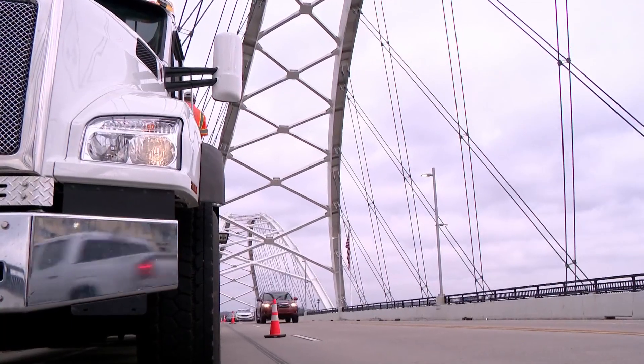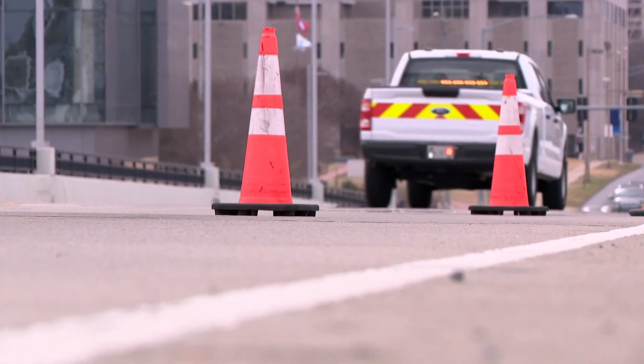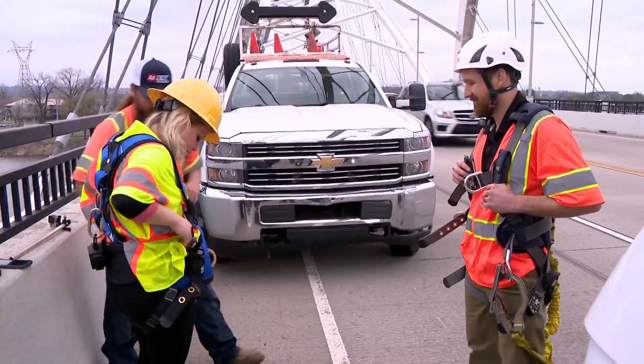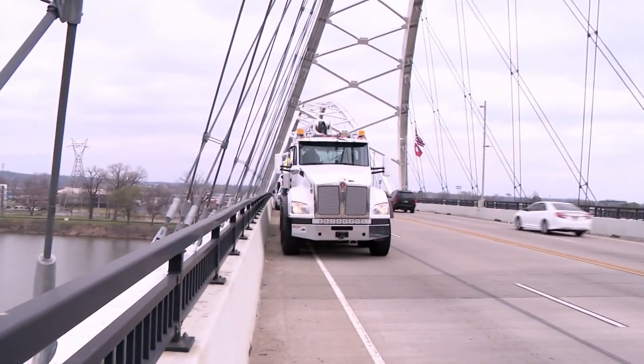On your daily commute, you might not think too much about the roads and bridges underneath you. But every day, ARDOT employees do. Monday, we suited up with engineers as they inspect the Broadway Bridge, a road thousands of drivers cross daily.